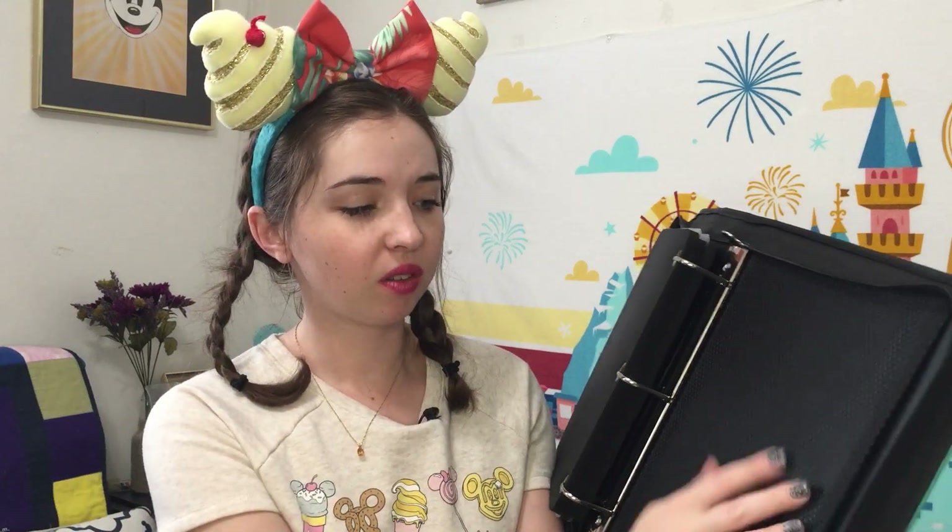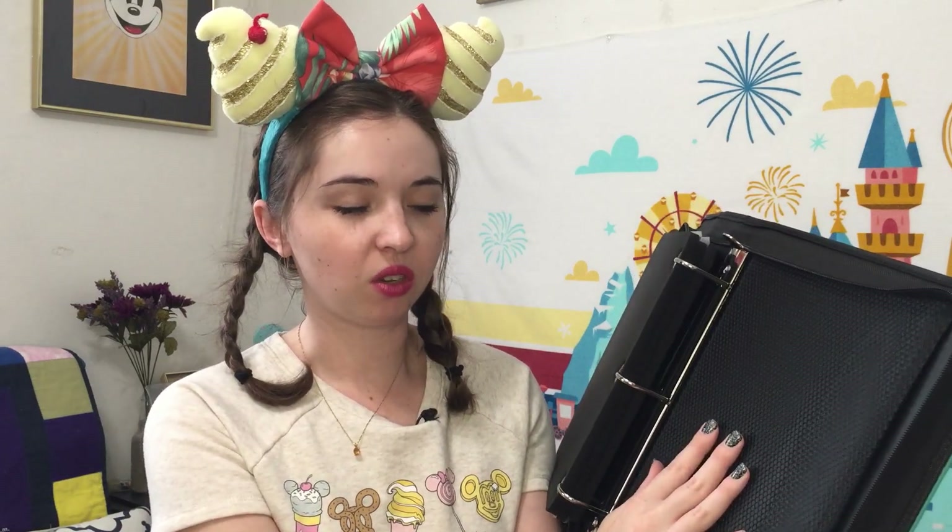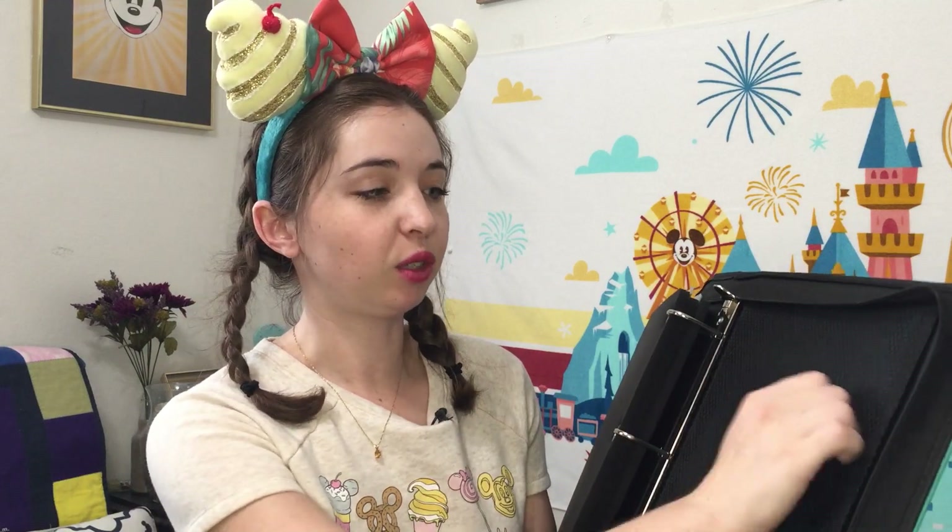In the very back there's a little mesh compartment where you could put pin backer cards or Mickey pin backs. I do wish there was maybe a little zippered pouch in here to keep Mickey pin backs secured, because with just the mesh compartment they can kind of fall to the bottom.